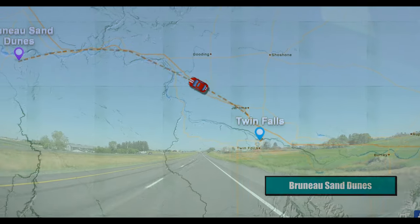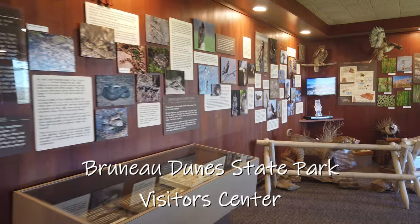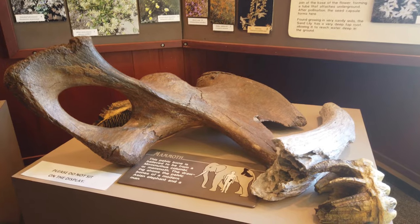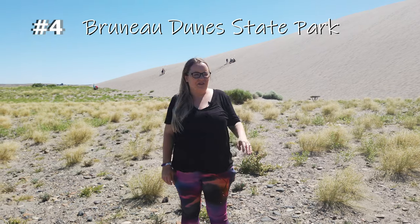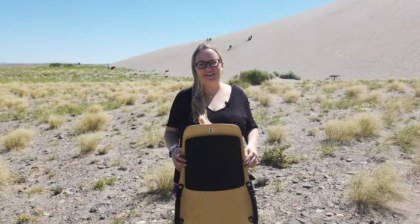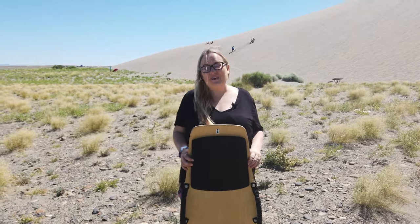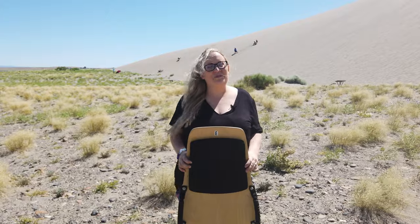Just an hour and a half from Twin Falls, you can find a totally unexpected landscape at the Bruneau Dunes State Park. In the Visitor Center, you can enjoy their collection of Idaho fossils and animals, buy some cool souvenirs, and even rent a sand board. This park is really interesting because there are these huge sand dunes in the middle of nowhere and it really makes you wonder how they got there. We rented a sand board so Gabby can do some sand sledding — this looks like a really popular activity with kids, and I would love to do it too if I wasn't pregnant, but I'm super excited to see Gabby go down the hill.